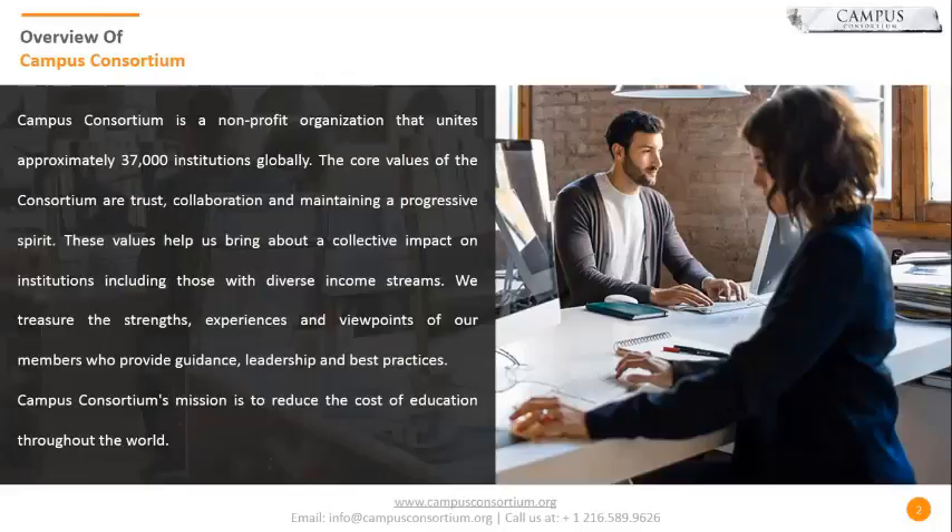Campus Consortium is a non-profit organization. We were started back in 2003 by 14 universities, including University of Montana and Case Western Reserve University. From 14 universities, we went up to 2,000 universities, and then finally 37,000 institutions globally. Our mission is to reduce the cost of education by partnering with several technology partners to bring subsidized products and services, ensuring we are part of the institution's success and goals laid out on a year-on-year basis.